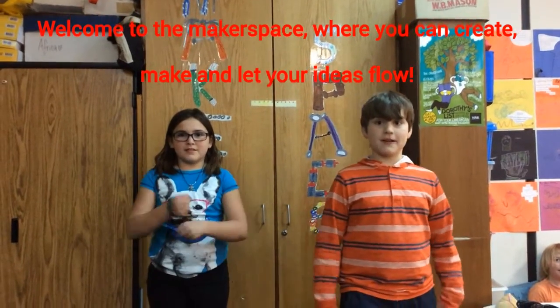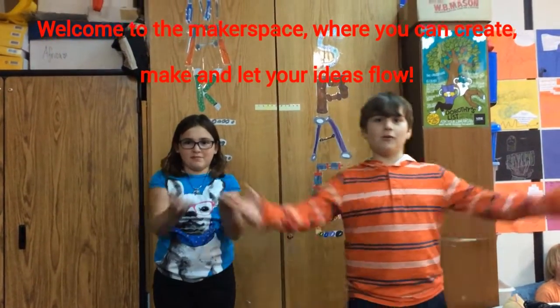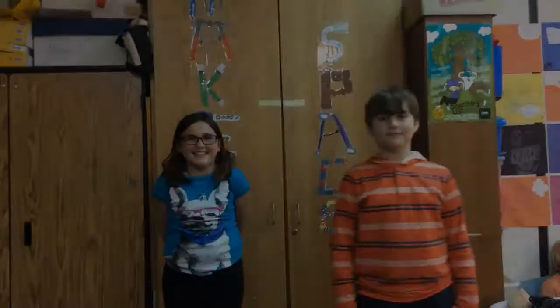Welcome to the Makerspace, where you can create, make, and let your ideas flow. In the Makerspace, you can basically make anything.